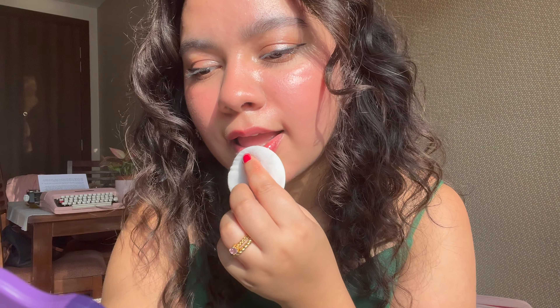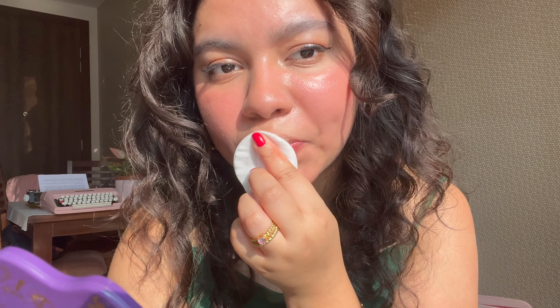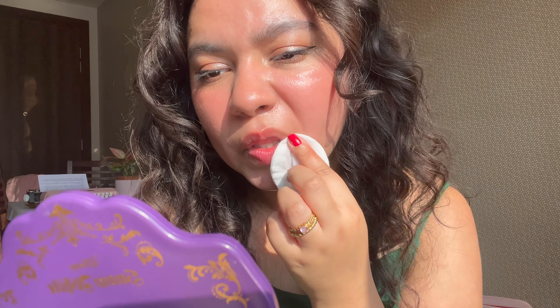I'm trying to remove the stain with a cotton wipe soaked in Bioderma micellar water. It's come off but you can still see the stain — it's so pretty and elegant. If you don't have the Rare Beauty lip oils and don't have a specific shade preference, I'd say go with this Romand Juicy Lasting Tint first.